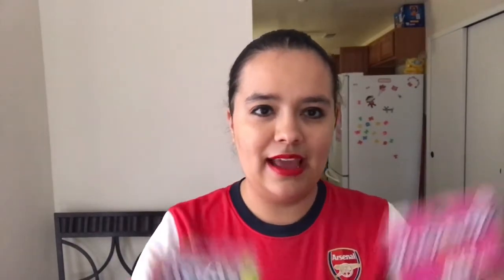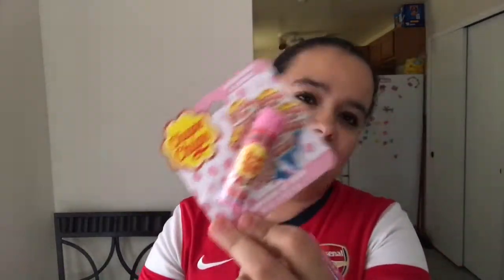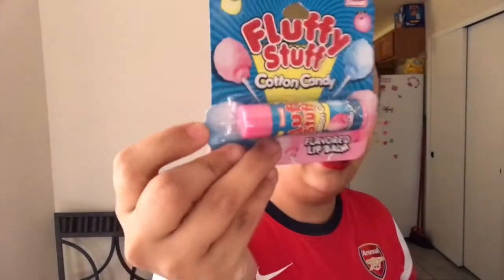Finally, my Dollar Tree got the candy-flavored ChapStick. I got Pixie Stick, Chupa Chups — those are the little suckers I used to have all the time as a kid, especially because I was obsessed with the Spice Girls and they ate these in their movie. I also got Nerds flavored and Fluffy Stuff cotton candy.